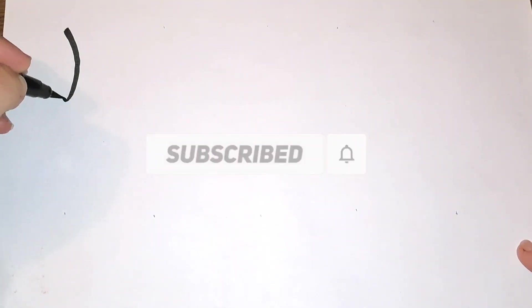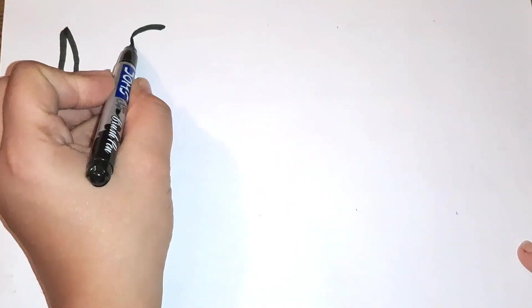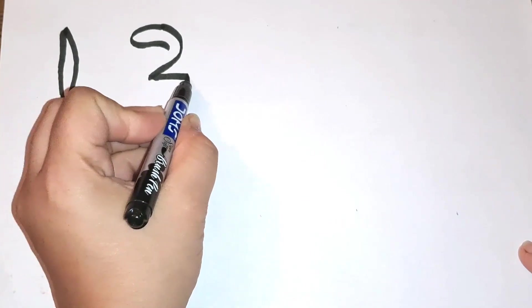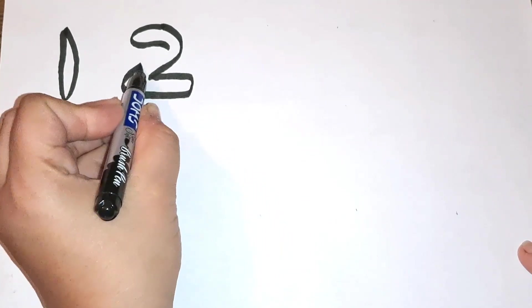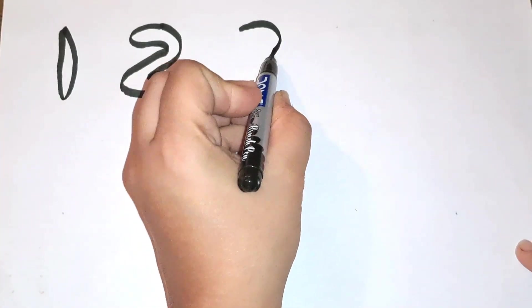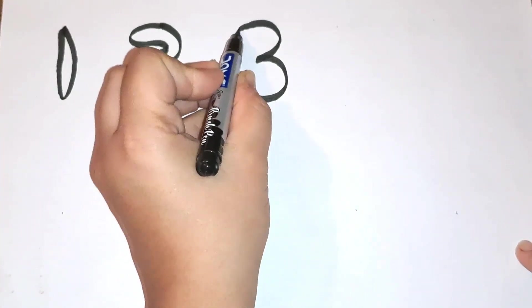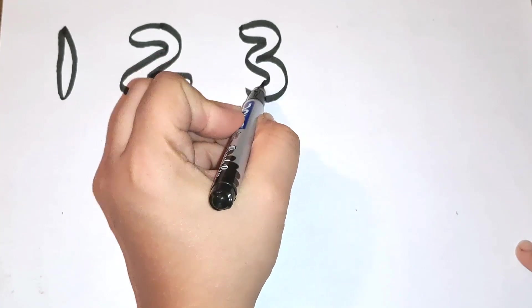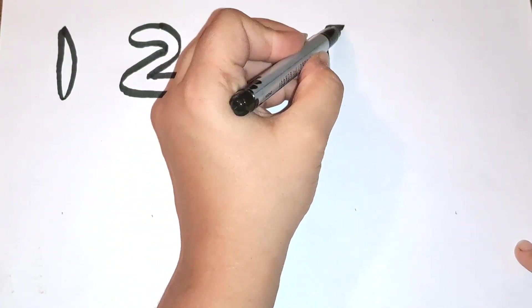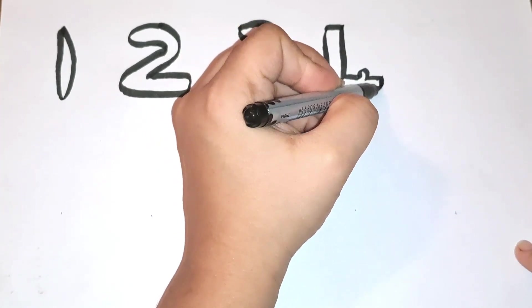Number one, then comes number two, then three. What comes after three? Yes, four — number four.